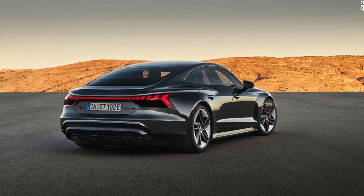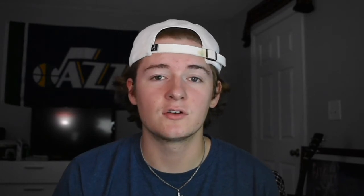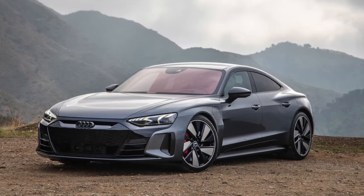The upgraded Audi RS e-tron GT version pushes around 590 horsepower in normal driving and 627 horsepower with launch control active. It's expected to have around 240 miles on a full charge, which is about what you'd expect from electric cars right now. The base model comes in just under $100,000, with the Audi RS e-tron GT coming in around $140,000 — a $40,000 gap between the two.